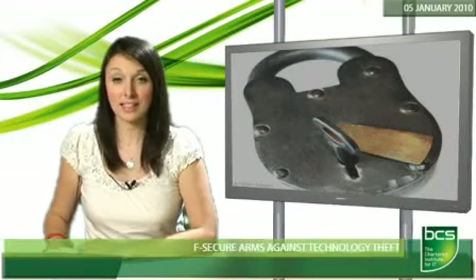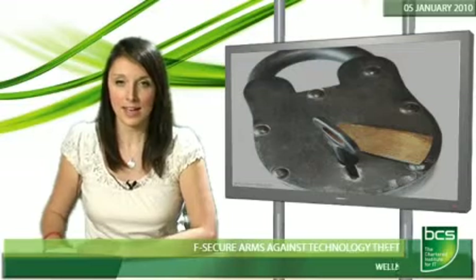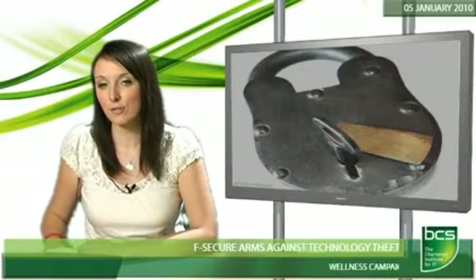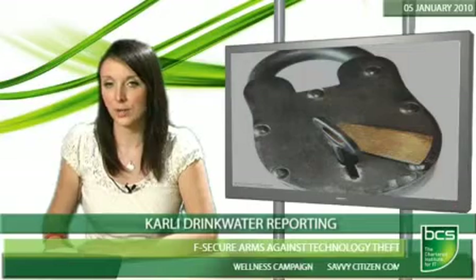Security vendor F-Secure has released a new tool to help users get their stolen mobile phones back. The company says its new anti-theft software for mobile will help users to protect their Symbian and Windows Mobile devices.